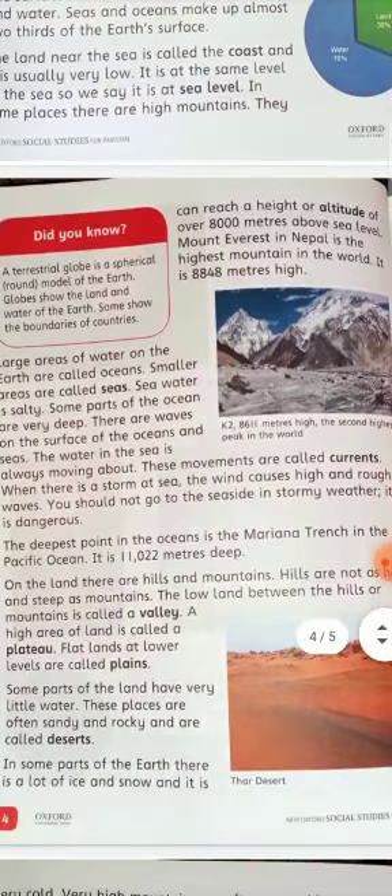On land there are hills and mountains. Hills are not as high and steep as mountains. The low land between hills and mountains is called a valley, while a high flat area of land is called a plateau.